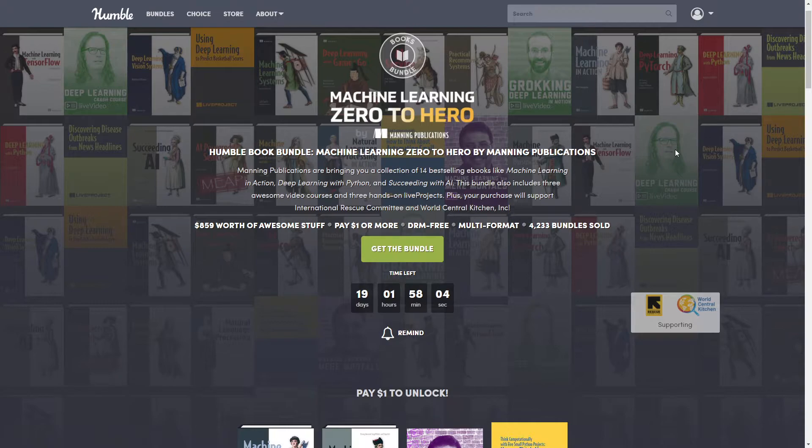This bundle is a mix of things: there are ebooks, videos, and what are called live projects. As always, I have everything broken down for you in terms of how much each item normally costs, so you can better assess if the savings make it worth jumping on now. Humble evaluates it at $859, and I came up with almost $860 as well — but that's only if you purchase the top tier and get everything.